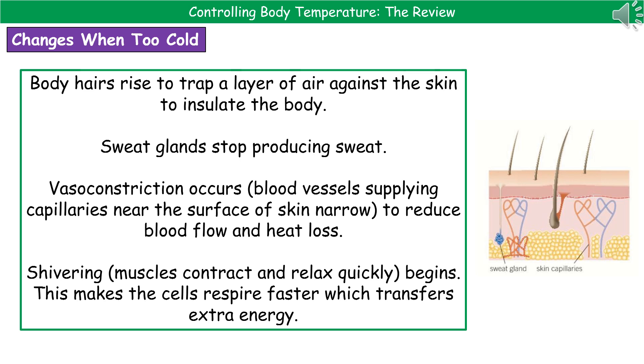When too cold, it's pretty much the opposite. Body hairs rise and trap a layer of air against the skin, which insulates the body. Sweat glands stop producing sweat, so we don't lose heat through evaporation. Vasoconstriction occurs, where the blood vessels supplying the capillaries near the surface of the skin become narrow, reducing blood flow and therefore heat loss. Finally, shivering occurs — muscles contract and relax very quickly, causing cells to respire faster, transferring extra energy to make you feel warmer.